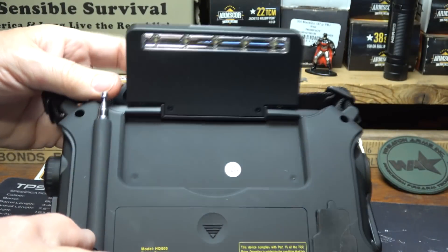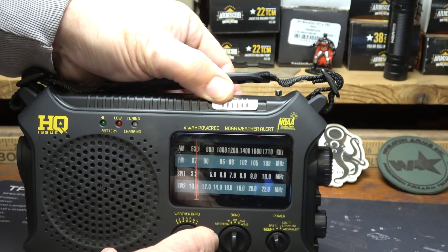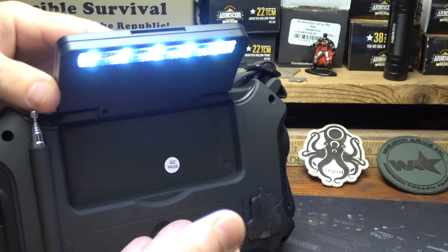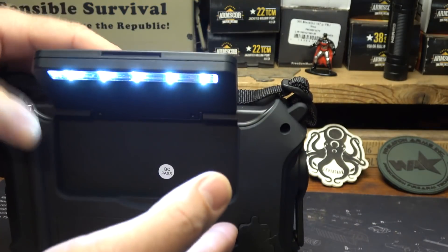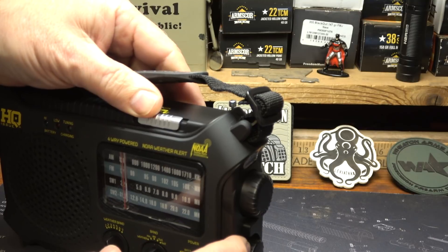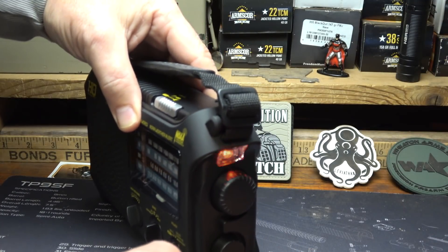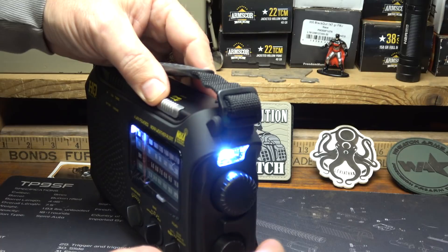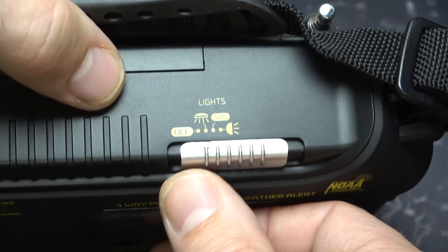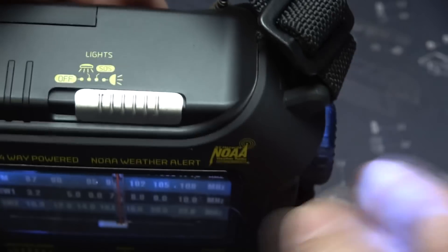Built in are lights right here on the front — there's a little switch. Click it once and it turns on reading lights that allow you to see and read; you can angle this however you want. Click it another time and you have an emergency strobe in red that continues like a beacon. One more click and you have a flashlight. So the three light settings are: reading light, emergency strobe light, and flashlight.